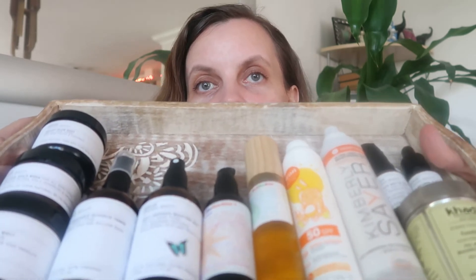Hi guys, Renata from Greenlife in Dublin here. Today I'm filming another collaboration with my natural beauty sisters — all of them will be linked down below. And I'm filming my current skincare routine for 2020. Here are my products.